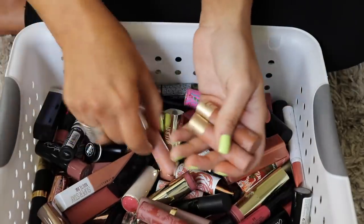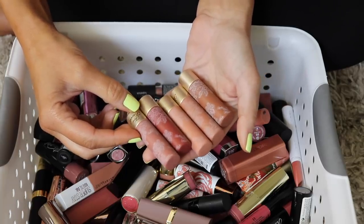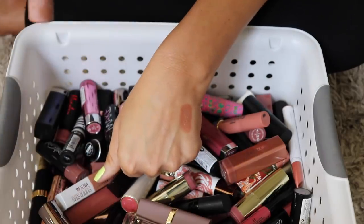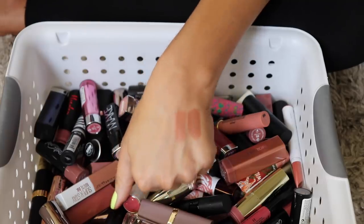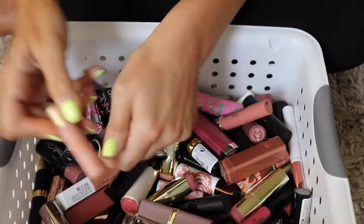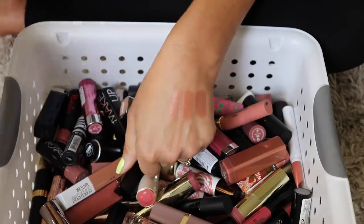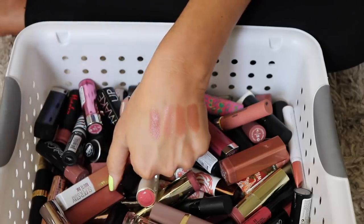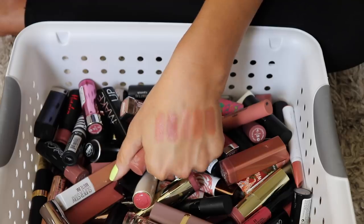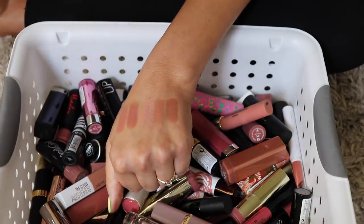I have five Two Faced lipsticks — I'm swatching all of them and keeping about two. Nip Slip — really pretty, keeping. Skinny Dipping — pretty, keeping. Send Nudes — my favorite, definitely keeping. Pout About It and Birthday Suit — getting rid of both. Keeping three Two Faced lipsticks total.